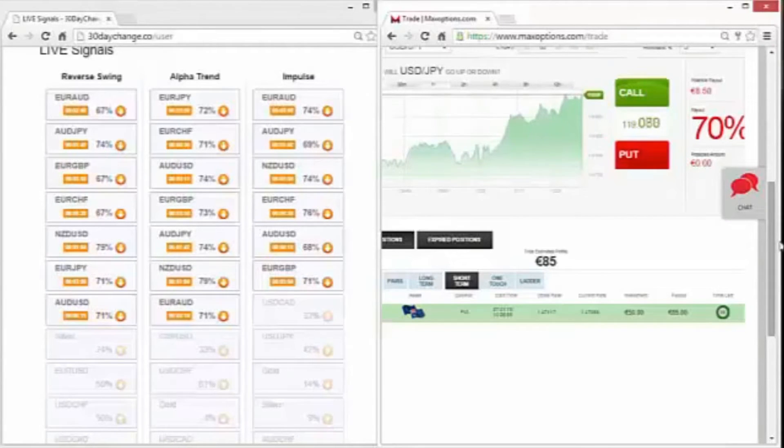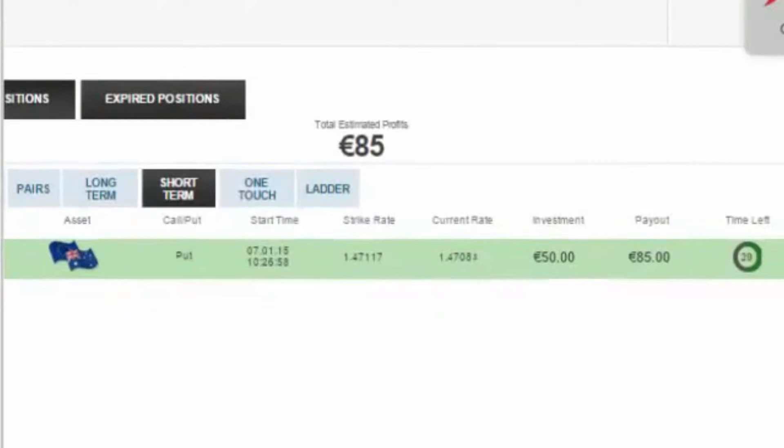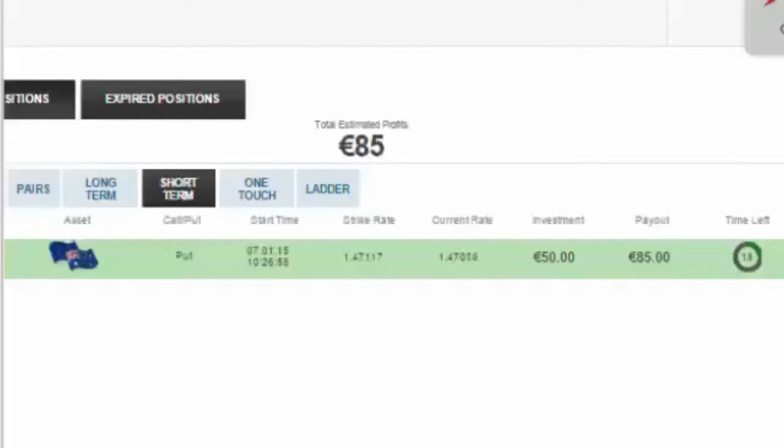As long as the option is in green, you know that everything is okay and that you will win the trade. Now about the expiration time — I chose 60 seconds because I don't like editing these videos; I'd like for all of our members to see these videos live as I'm trading. But 30 Day Change — the whole team and myself — we recommend for you to go longer than 60 seconds, like half an hour, one hour and above. Our software is built for all types of options, from 30 seconds to above an hour, but we know that it's less risky to go for half an hour and above.